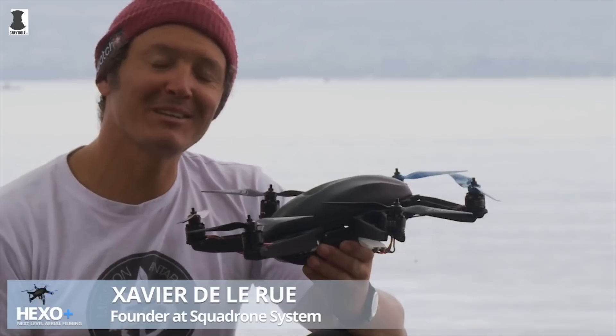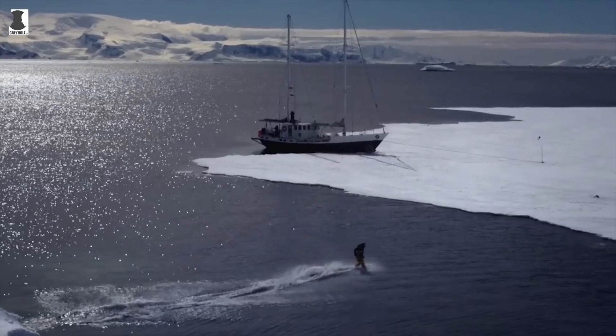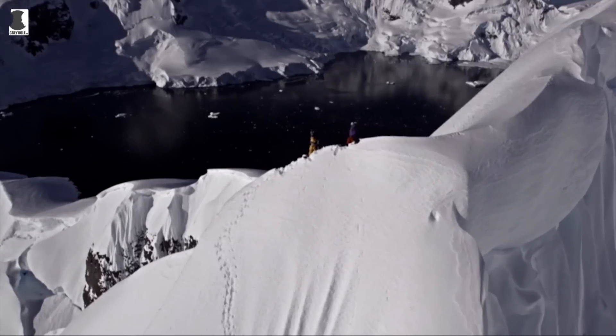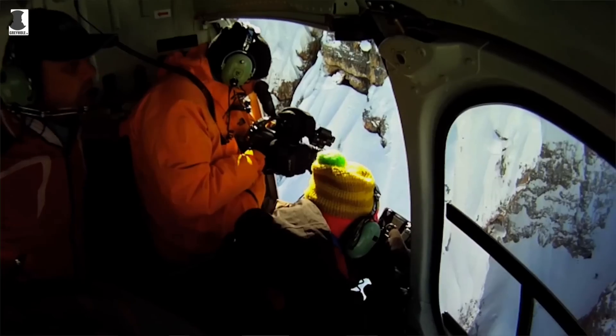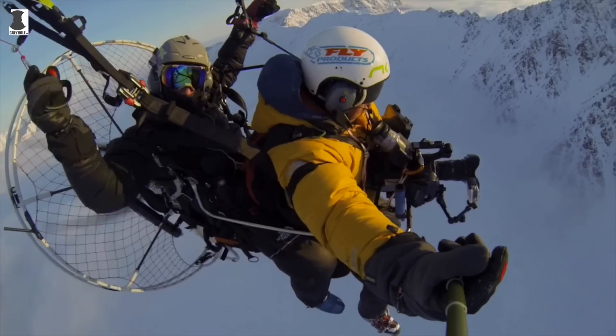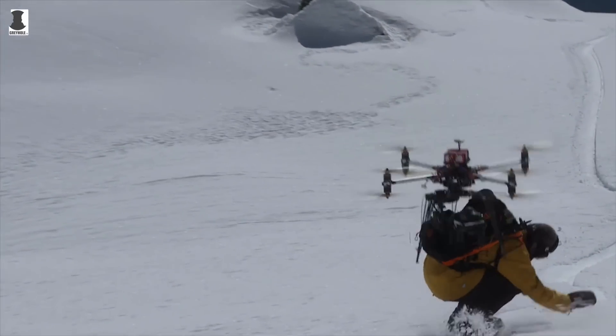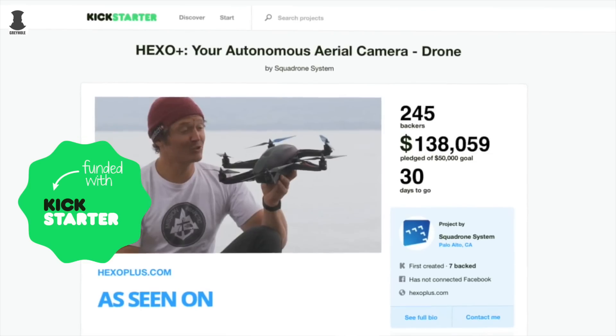The drone was designed by co-founder and seven-time world champion snowboarder Xavier Delory — a big mountain snowboarder and action sports movie maker who has been using drones for years in his video production company. Frustrated by the extra cost of a film crew and the lack of precision of human-controlled drones, the Hexa Plus team set out to make a drone that's ridiculously easy to use, thanks to an over 1.3 million dollar crowdsourcing exercise to complete its development.